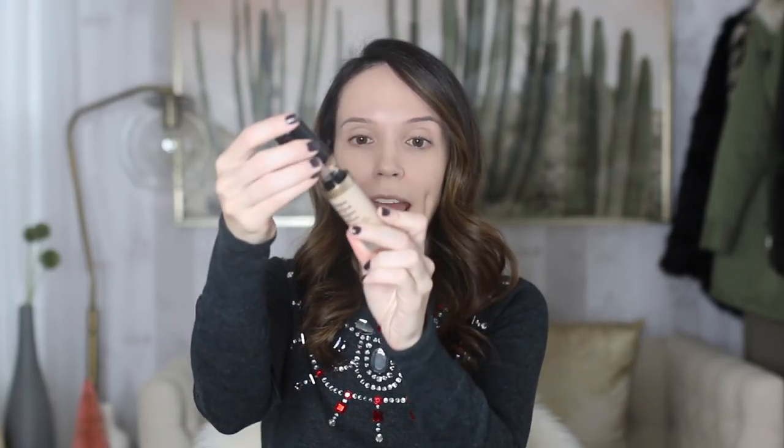Next I'm going to follow it up with my Born This Way Multi-Use Sculpting Concealer. I've talked about this before — it is heavy duty and yet manages to be weightless on the skin. I don't know what they did in the formula to give this much coverage without looking cakey, too heavy, thick, or emphasizing fine lines. It's just perfection. I'm in the shade Almond.